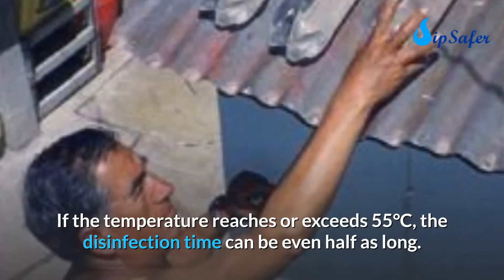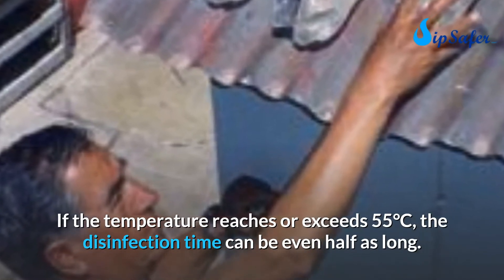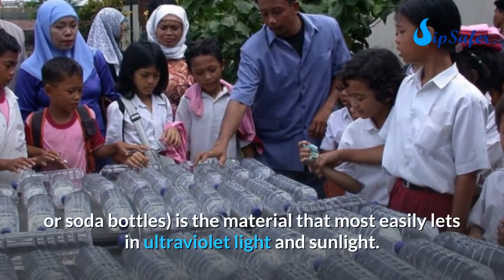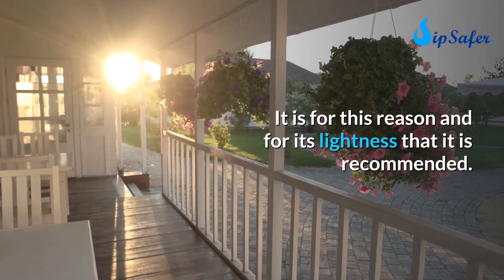If the temperature reaches or exceeds 55°C, the disinfection time can be cut in half. Transparent plastic PET (polyethylene terephthalate), like most water or soda bottles, is the material that most easily lets in ultraviolet light and sunlight. It is for this reason, and for its lightness, that it is recommended.